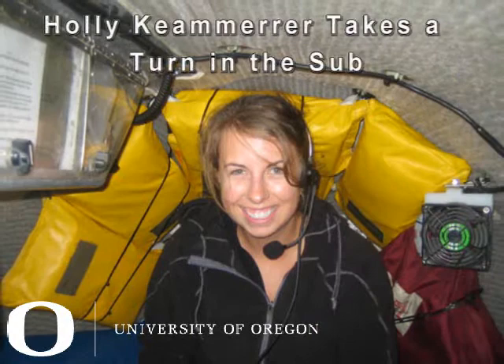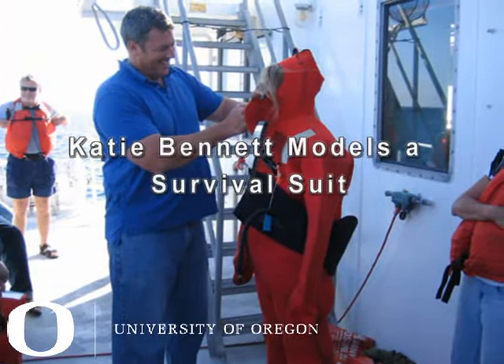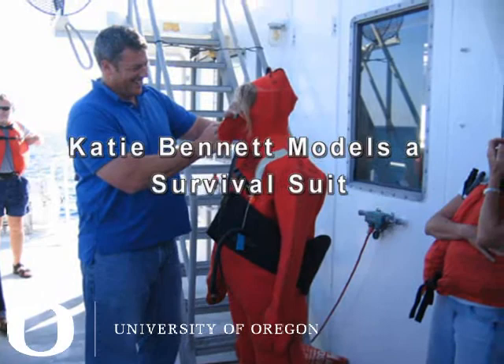This course in deep sea biology is not something we can offer on a very regular basis, because it depends on having funding from a national agency such as NSF. In our experience, we teach this generally about every three or four years.